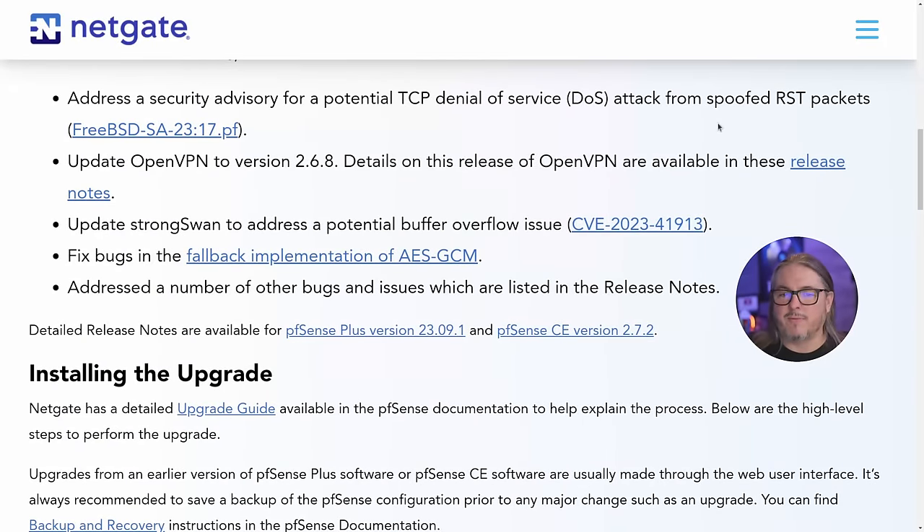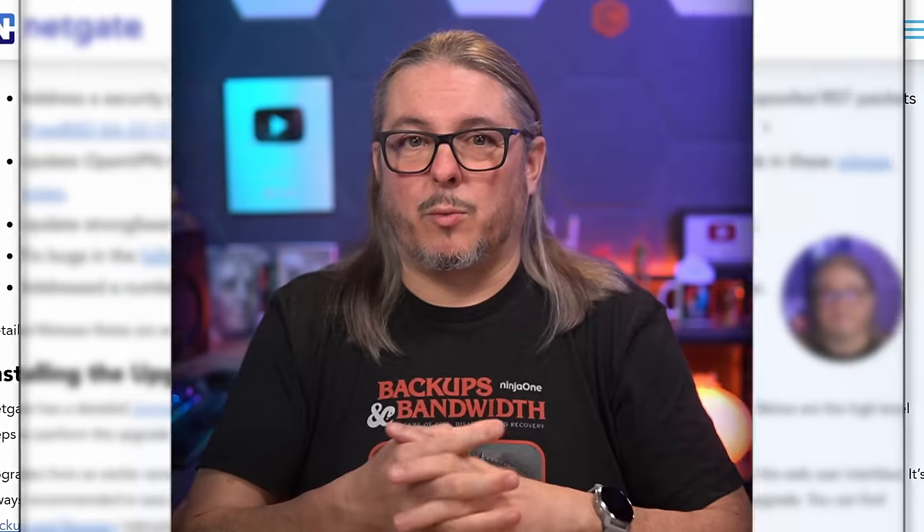Two other things in this update: OpenVPN updated to 2.6.8 — release notes are available — and StrongSwan addressing a CVE. If you're not familiar with StrongSwan, that is the tool behind IPsec. You'll also find other errata notes and minor fixes done in both PFSense Plus and PFSense CE in their documentation. While doing the update, they fixed a few minor issues — nothing major, but they may interest you or may have been a bug you were waiting to get fixed.